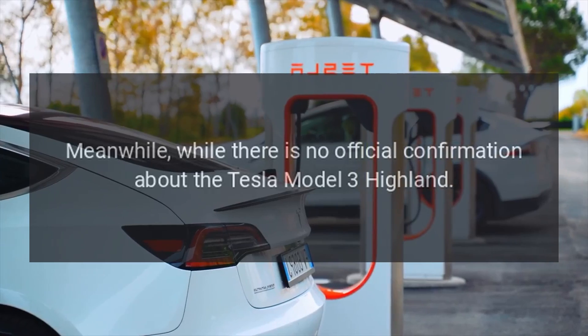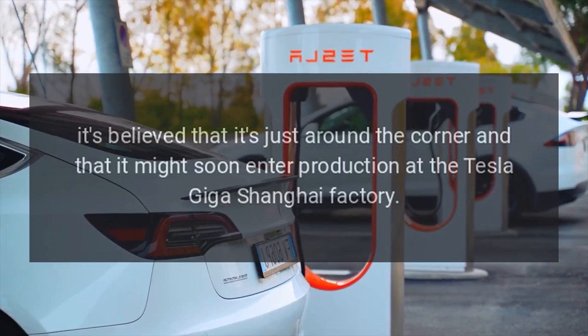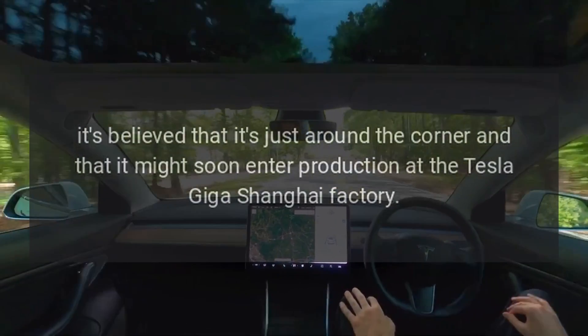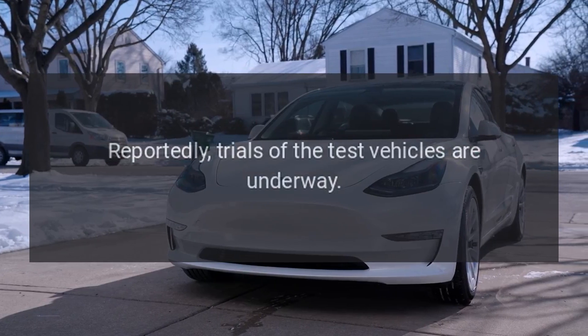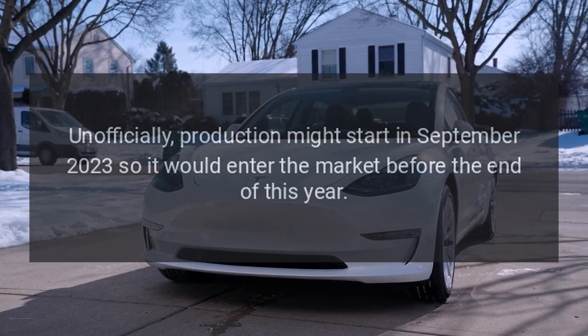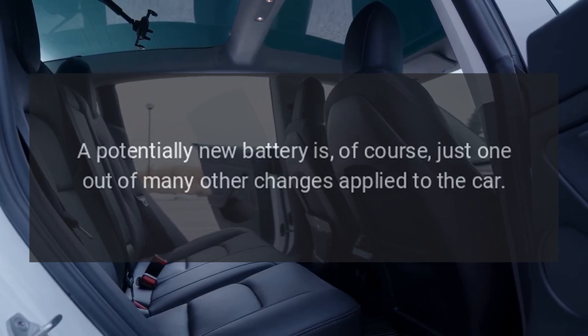While there is no official confirmation about the Tesla Model 3 Highland, it's believed that it's just around the corner and might soon enter production at the Tesla Giga Shanghai factory. Reportedly, trials of the test vehicles are underway, and production might officially start in September 2023, so it would enter the market before the end of this year.